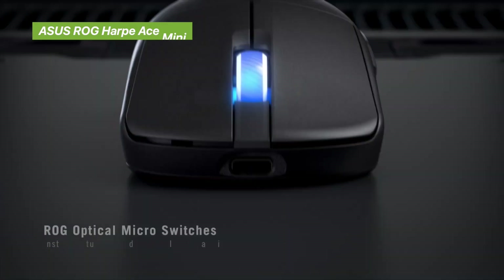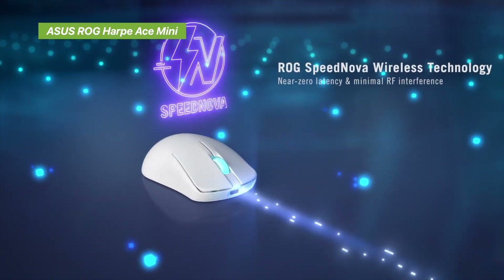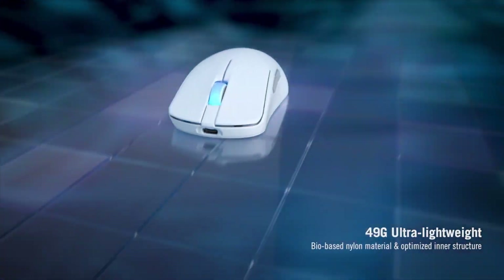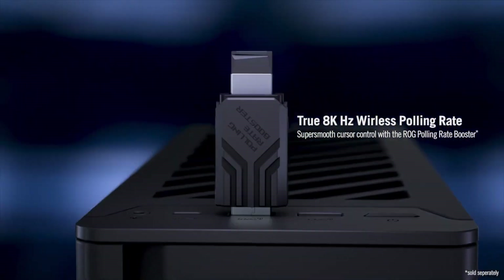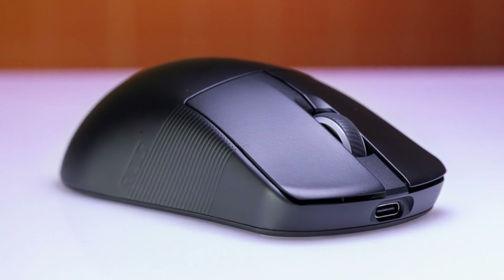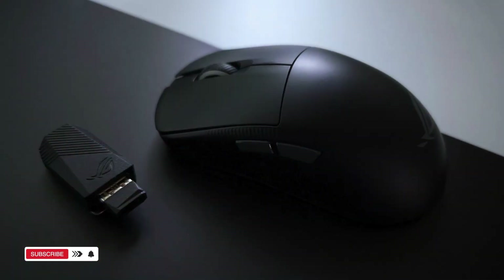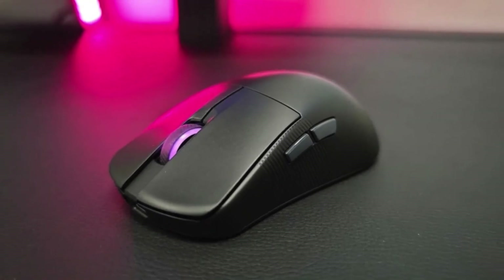And finally, the Asus ROG HARP ACE Mini — built for people who want nothing but speed. At just 49 grams, this is one of the lightest wireless mice on the market. It still packs the same 42,000 DPI sensor, but the difference here is how it feels in the hand. The HARP ACE Mini glides across the mousepad like air, perfect for fast flicks and extended gaming sessions where fatigue can creep in. Battery life was excellent too — up to 130 hours in Bluetooth mode — and multi-mode wireless support makes it flexible for different setups. Who's it for? Esports players and fast-paced gamers who prioritize lightweight agility over bulk. If you're used to larger mice, there's an adjustment period, but once you adapt, this thing feels like an extension of your hand.